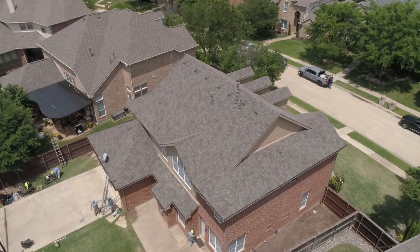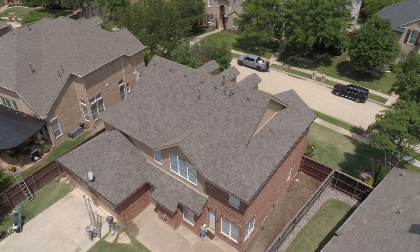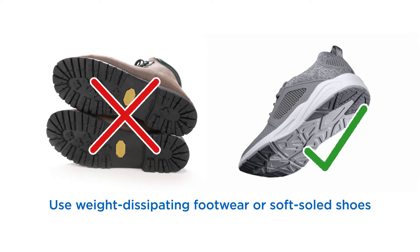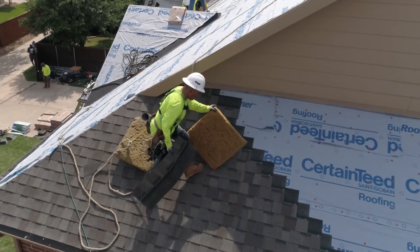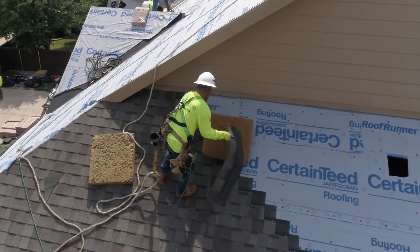Valleys tend to heat up quicker than other sections of the roof and can retain heat longer. To prevent scuffing, use weight-dissipating footwear or soft-soled shoes. Avoid footwear with hard, heavy, or deep treads. It's highly recommended to use cushions or pads to help dissipate body weight across a large area.